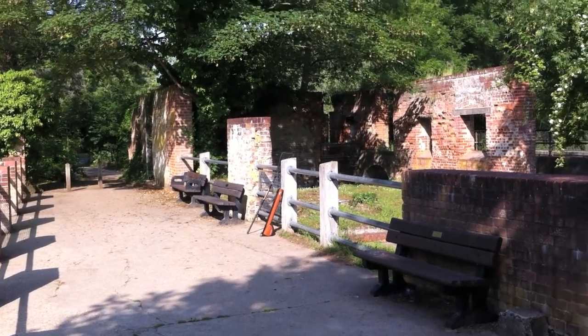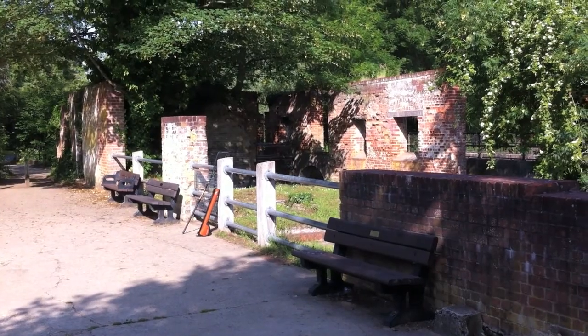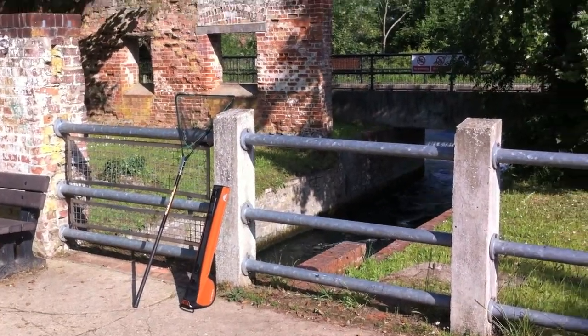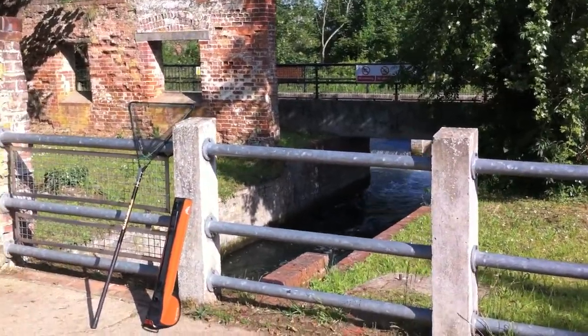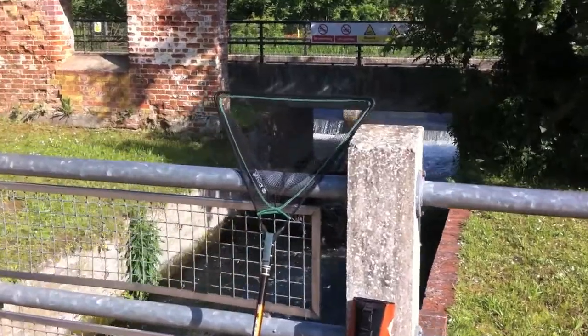That's my little rod case, and that's where the mill used to be. There's the case, there's the mill, and this is where all the water comes through.